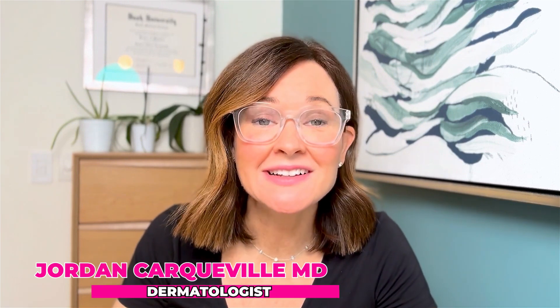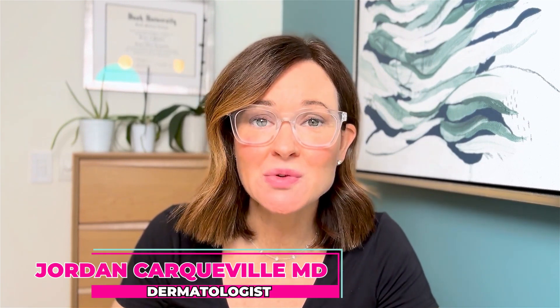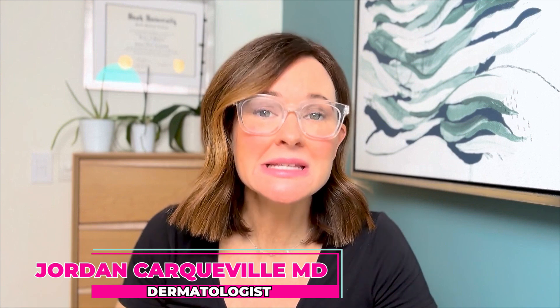Hi, my name is Dr. Jordan Carkeville. I'm a cosmetic dermatologist and Mohs surgeon, and today I'm going to discuss a very sad but interesting case about a hate crime that happened here in Chicago.